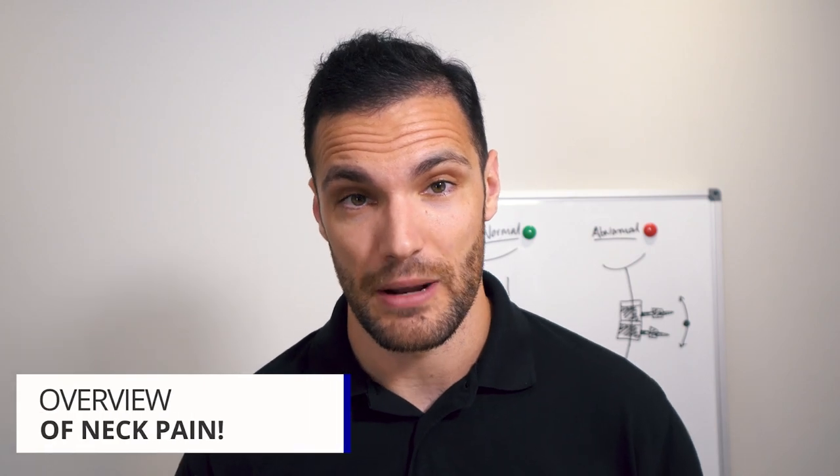In today's video on neck pain, we are going to be covering two big mistakes that people make when they have neck pain. We're going to be covering the structure of the neck and talking about a few of those pictures on the board behind me, using the spine to demonstrate so you can really visualize how it all is working in your body, especially if you've got neck pain.